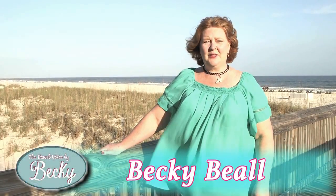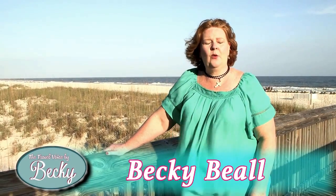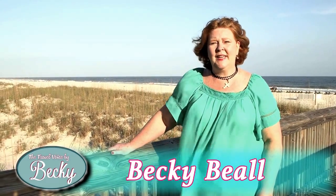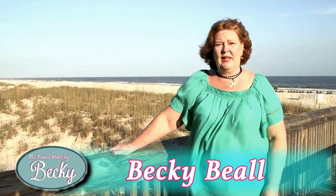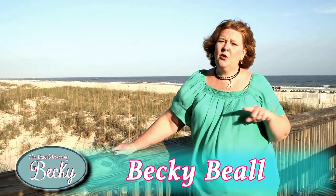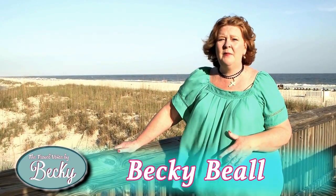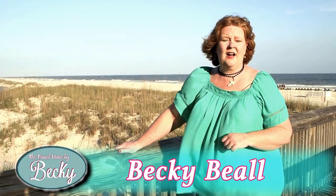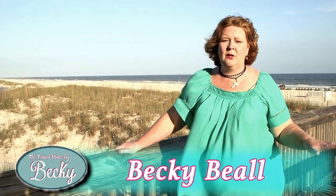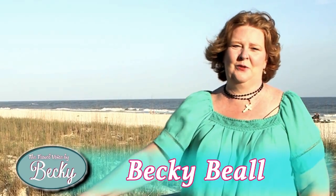Hi everybody, welcome to the Travel Voice by Becky. I'm your host Becky Beal, and this week our quick trip takes us to the beautiful sandy white beaches of Gulf Shores, Alabama. Situated right here on Orange Beach, it's Turquoise Place, a resort property from Spectrum Resorts. You can find them online at spectrumresorts.com. Come along with us and enjoy this trip in Gulf Shores.